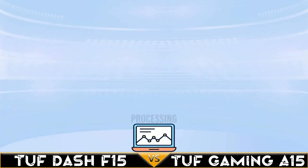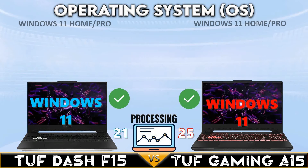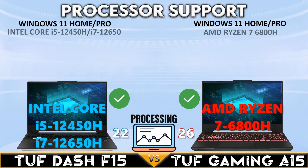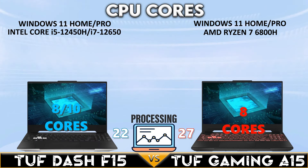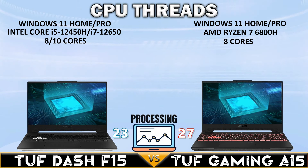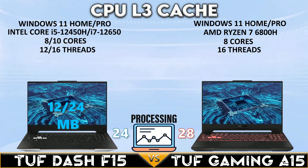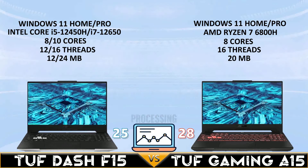In the processing comparison, both gaming laptops support Windows 11. Both support a Core i7 CPU and AMD Ryzen 7 CPU. The TUF Dash has more cores in its CPU support, while both have the same 16 CPU threads.